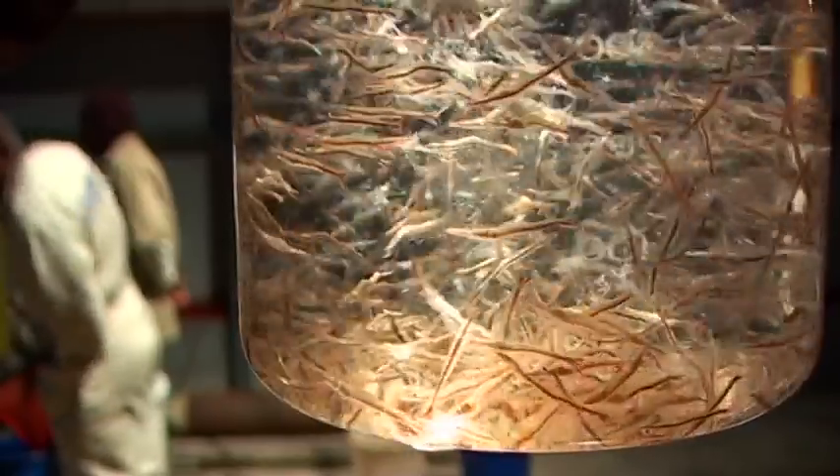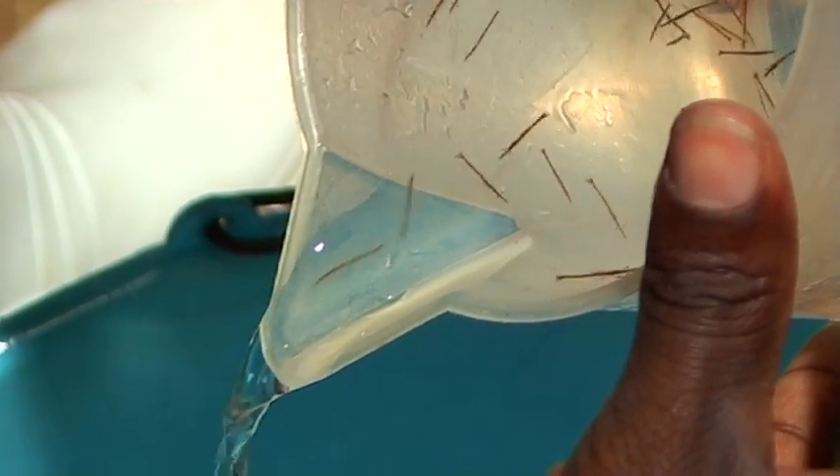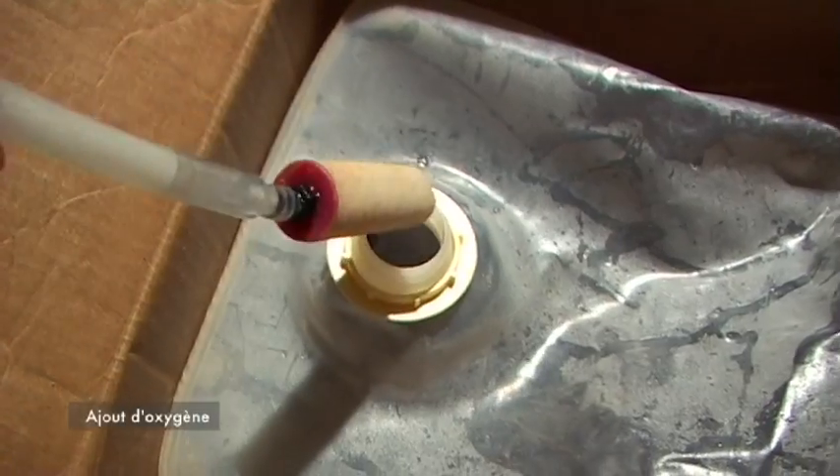Tout démarre par la pêche, le comptage, le contrôle visuel et la mise en cubitainer avec ajout d'oxygène.